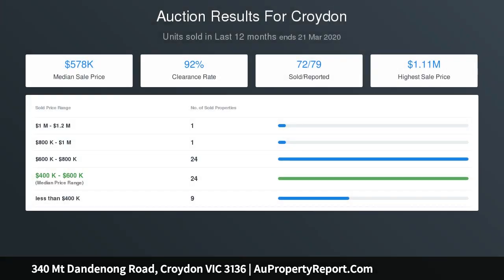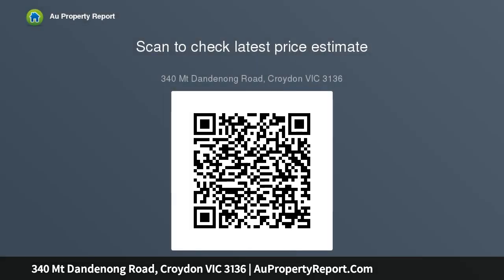Projecting instant charm, the home's enchanting exterior is complemented by a rose-lined picket fence, paved wraparound pathways and a covered front patio and side. It displays all the characteristics of a bygone era, where hardwood floorboards, high ceilings and dual open fireplaces.